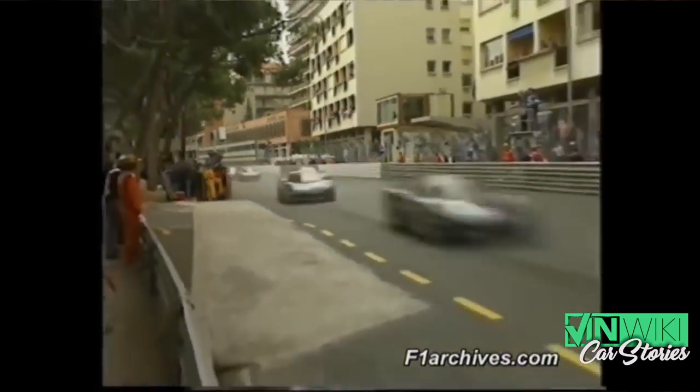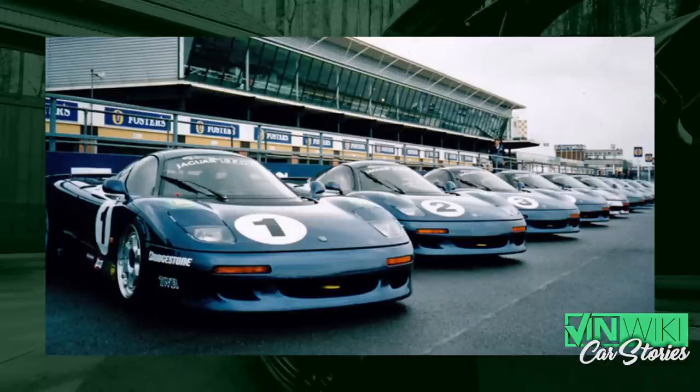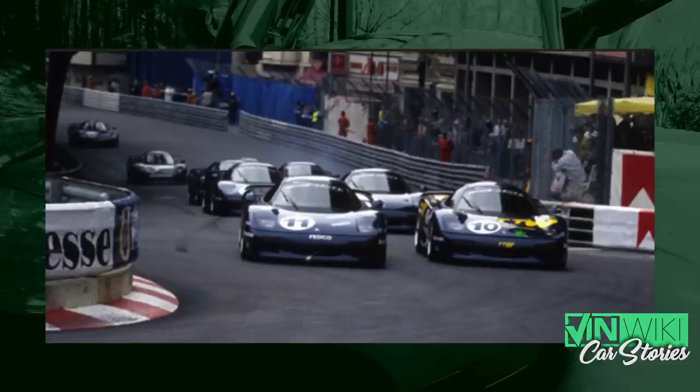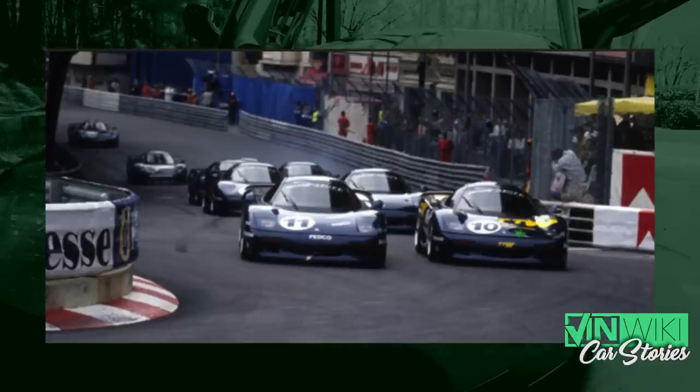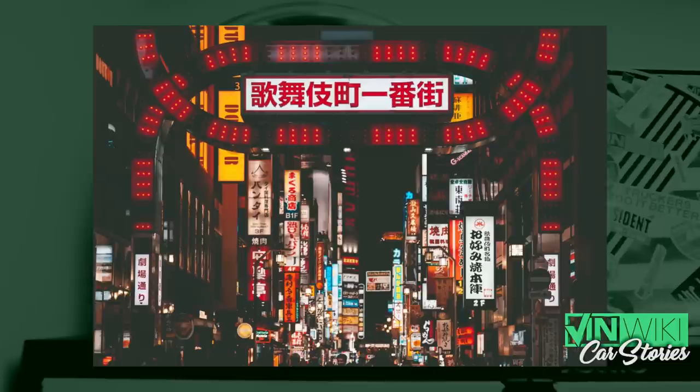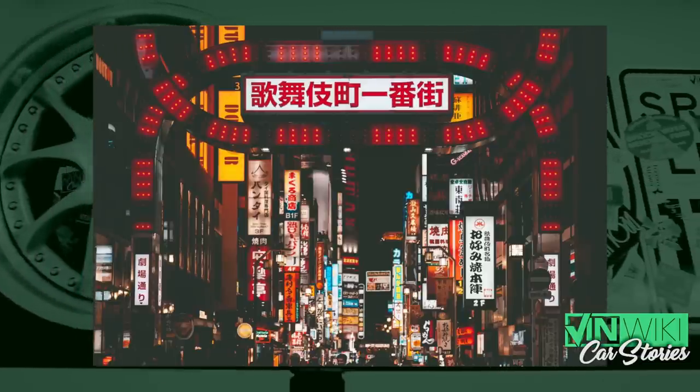So the XJR15 — they sold the race cars, they sold most of the road cars, they still had a bunch of tubs. And Tom Walkinshaw never wanted to leave one red cent on the table. They still had a bunch of tubs and race parts. So his head of sales is in Japan at a nightclub with the owner of the club, who also happened to be an XJR15 road car owner — whose road car I've owned.